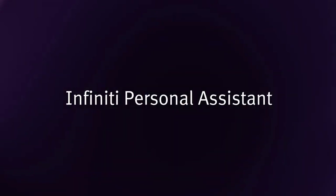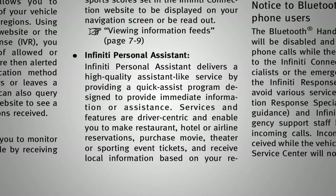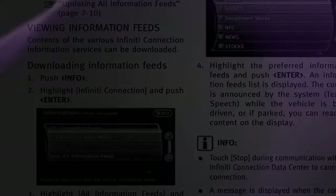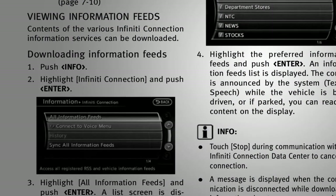Infinity Personal Assistant is a concierge service that assists with requests such as purchasing event tickets or making restaurant, hotel, or airline reservations. Mobile Information Service can read information feeds such as news headlines, stock quotes, and sports scores.